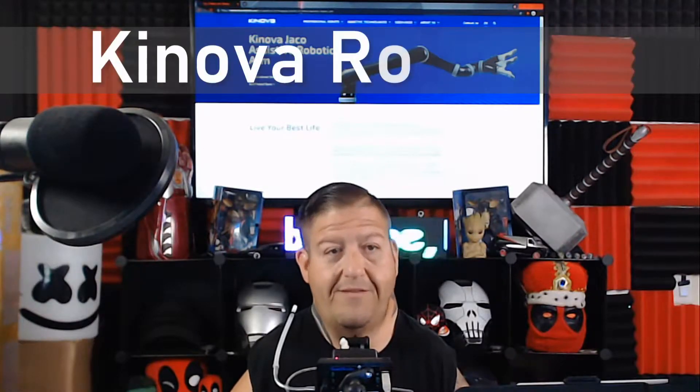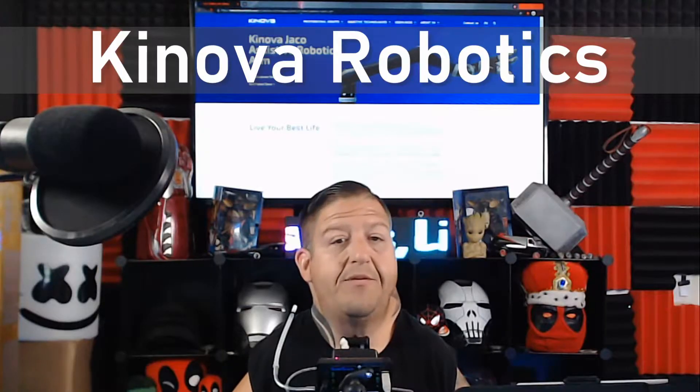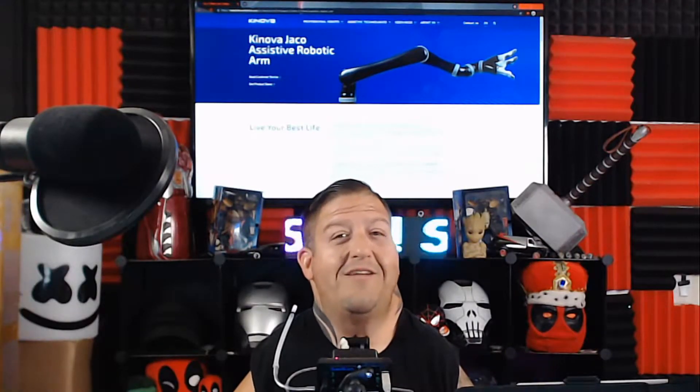Kanova has their Kanova Jayco Assistive Robotic Arm, and on their website they claim: 'Imagine being able to do almost anything a human arm can do, safely and independently.' These good people were nice enough to come out and bring me a demo. Let's check it out!